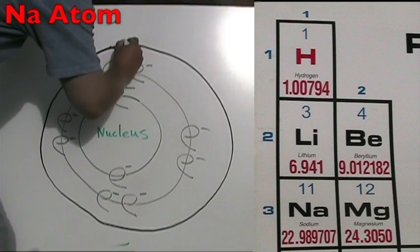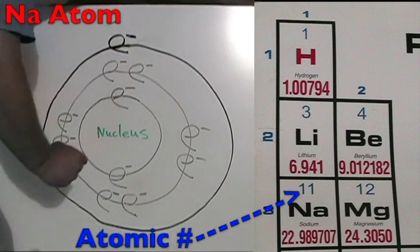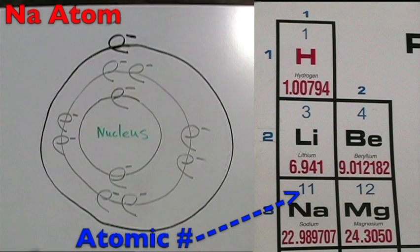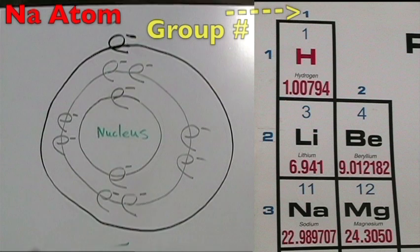The sodium atom is in period three, so it has three energy shells. The atomic number is 11, so it has 11 protons and 11 total electrons. The group number is one, so it has one electron on its outer shell.